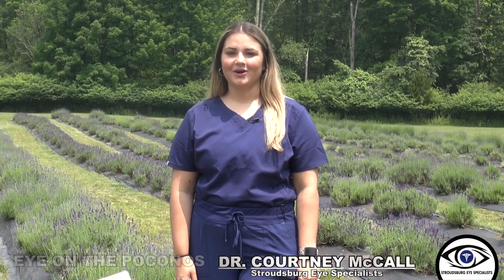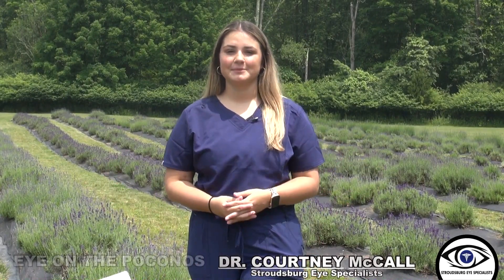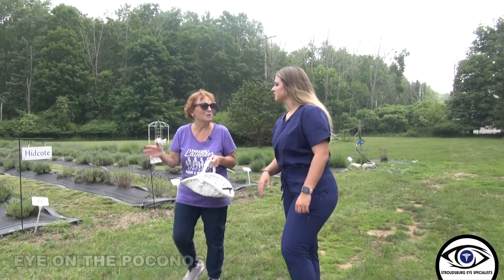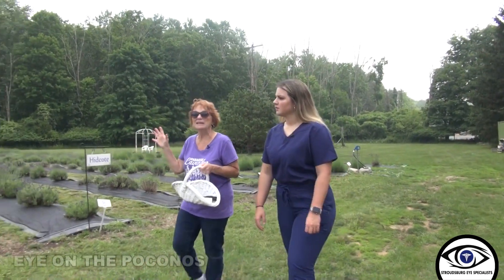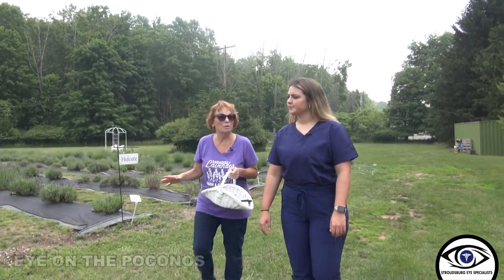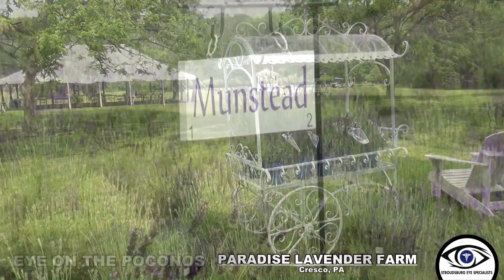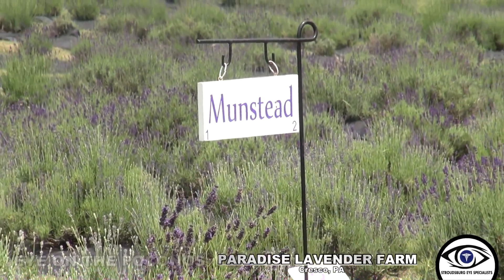Hi, my name is Dr. Courtney McCall and I'm super excited to be joining the team of eye care professionals at Hazleton, Pottsville, Nanocoque, and Stroudsburg Eye Specialists. You will also see me here on Eye on the Poconos as we begin our fifth year of supporting local small businesses in the Pocono Mountains. This month we visit a beautiful and peaceful setting at Paradise Lavender Farm in Cresco.